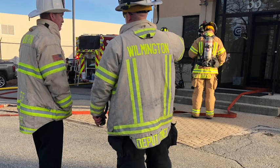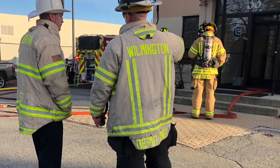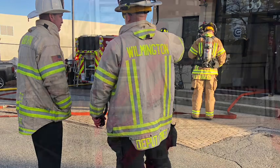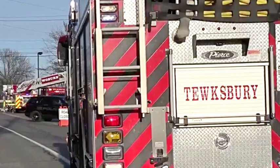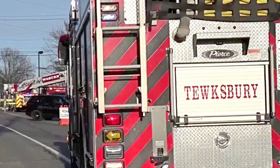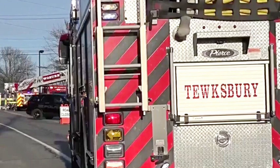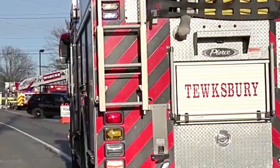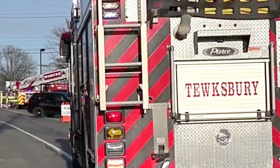North Redding Engine 3 to command — your order? Be sure to enter on channel zero. Our Engine 3 is operating at point 10. North Redding — Engine 3 is out, Wilmington. North Redding Engine 3 on scene, 1449.